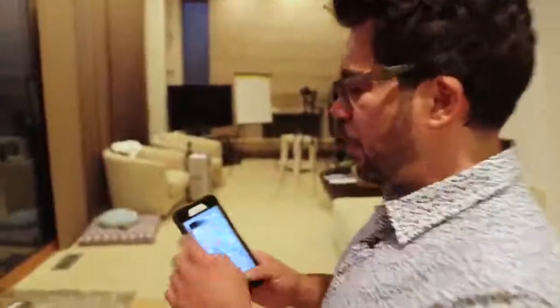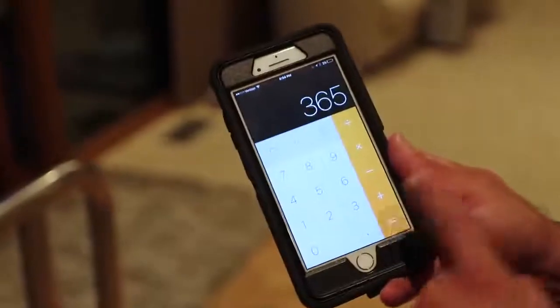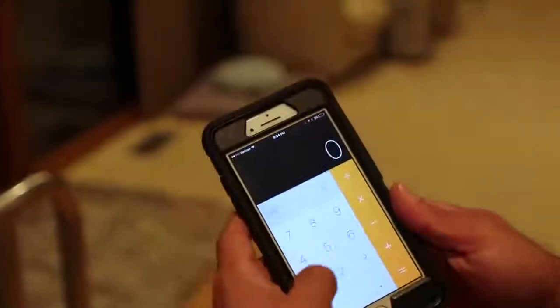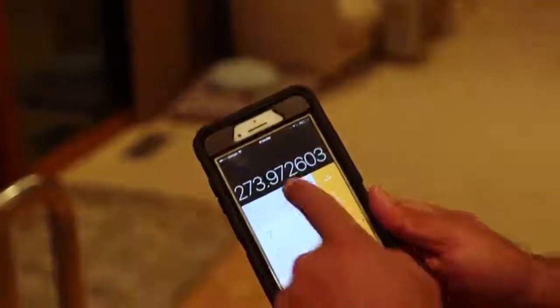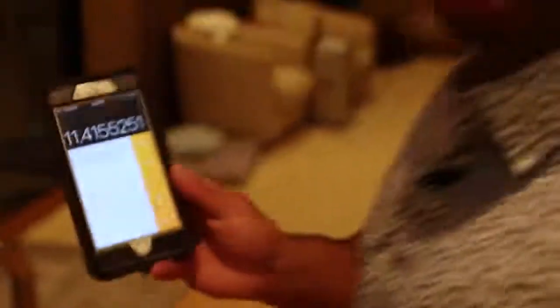To make a hundred thousand dollars a year, do the math: $100,000 divided by 365 days is $273 a day. Then divided by 24 hours in a day — you only need to make $11.41 an hour. At $11.41 an hour you're making $100,000 a year. Two hundred thousand dollars a year is just $22–$23 an hour.